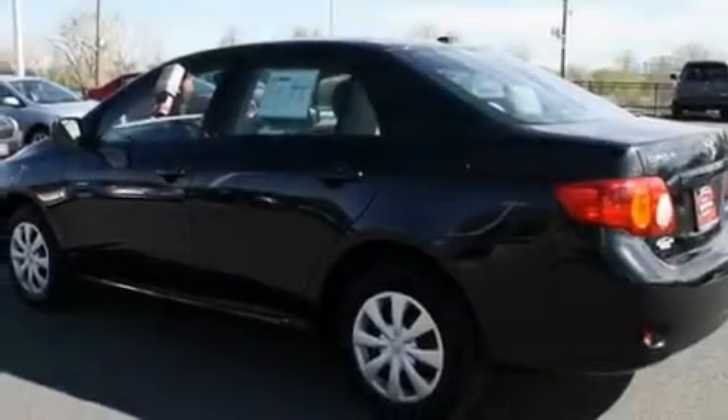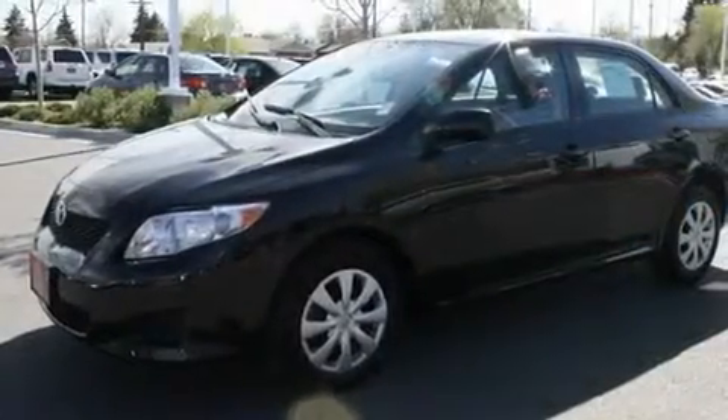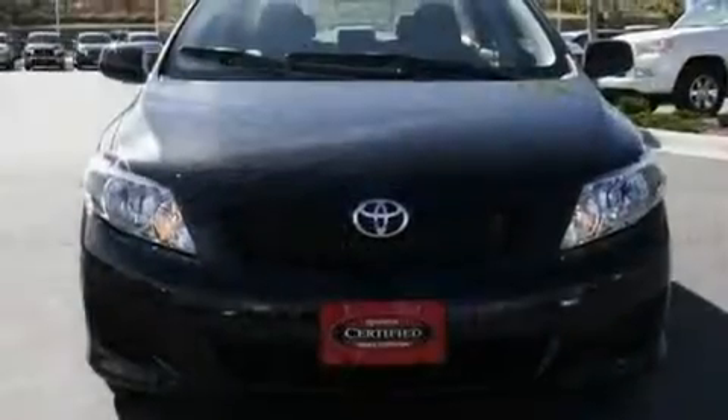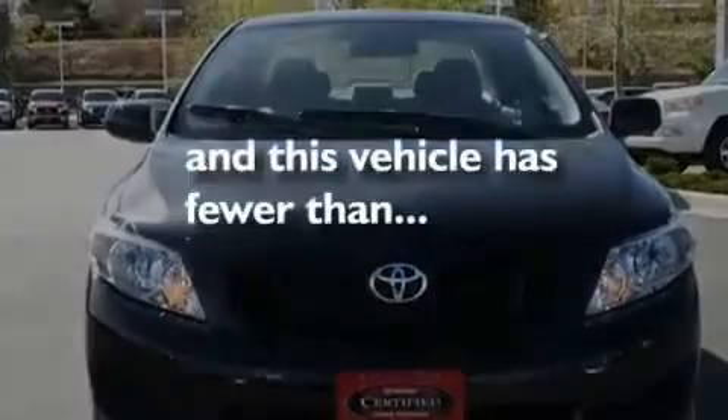Its top features include a split folding rear seat, a rear window defroster, a CD player, a passenger side vanity mirror, a traction control system, an anti-lock braking system, side impact airbags, and this vehicle has fewer than 3,000 miles on the odometer.